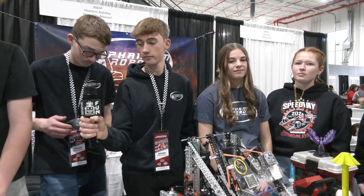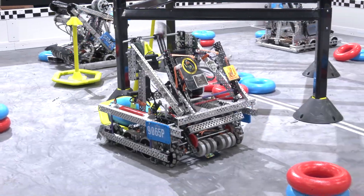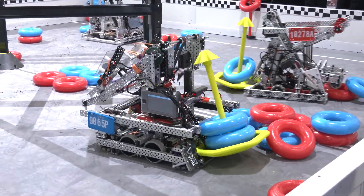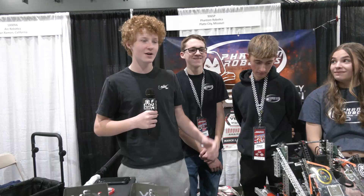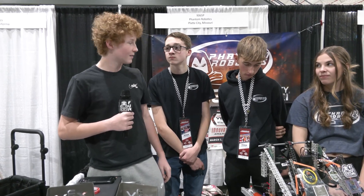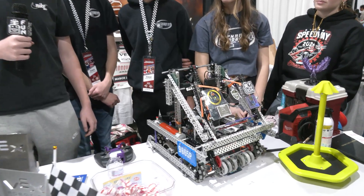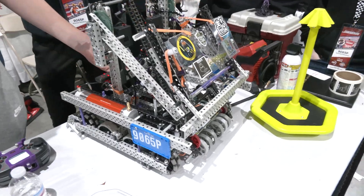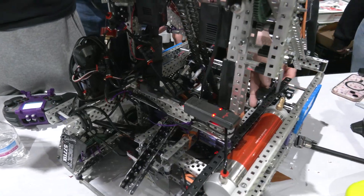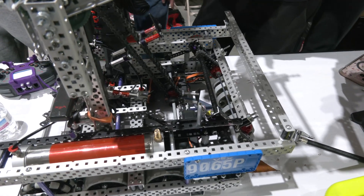Jack, your team has been really strong in autonomous at this competition — talk about what you're doing for auto and the sensors you want to highlight. I've been kind of winging it with autonomous today, doing something different for almost every match, but our most recent iteration has been able to score about four rings on the blue right side and it's been working pretty well. For sensors, we have an inertial sensor for precise turning and a distance sensor so I can detect when something has been intaked into the robot.